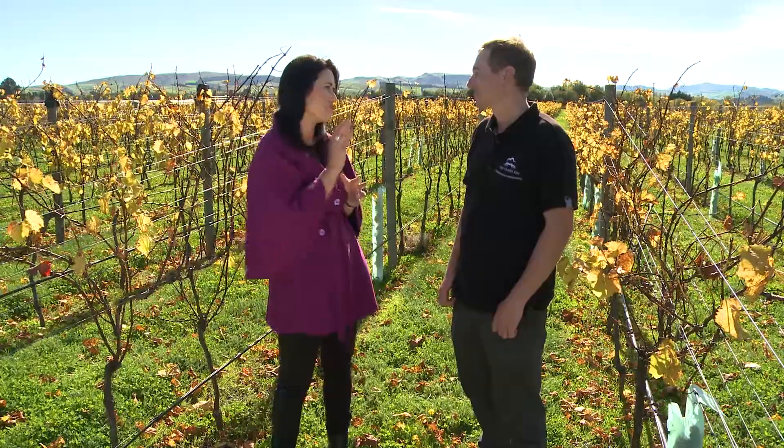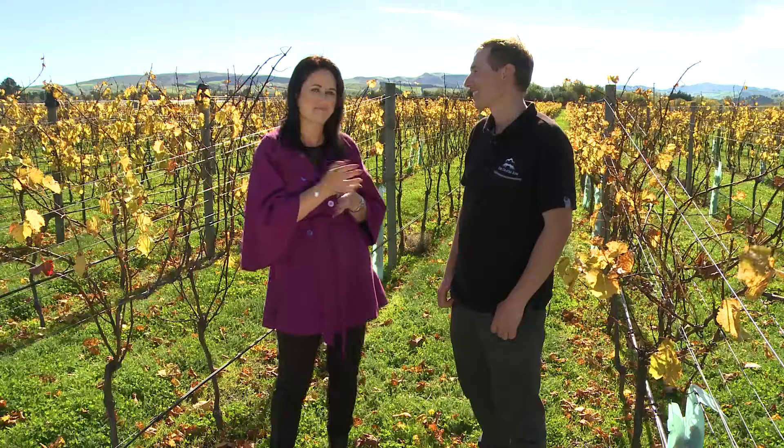We are going to do a beautiful wine and food match later. Now I need to catch up with Nicola. I know you're really excited about the grapes so we'll talk more about that. Simple as that.